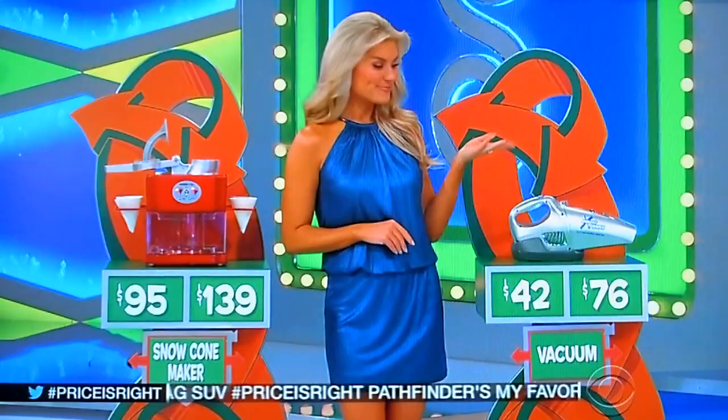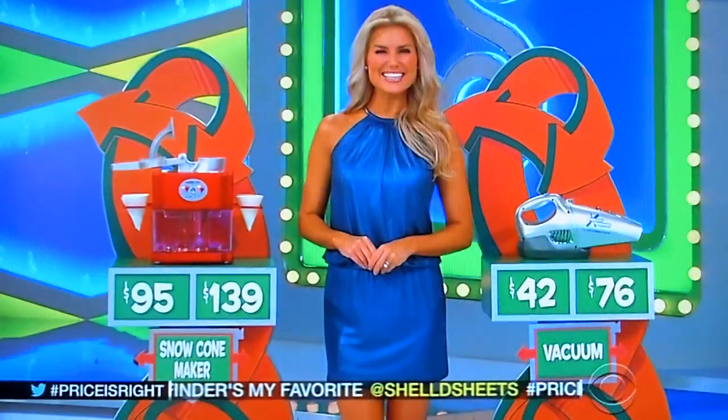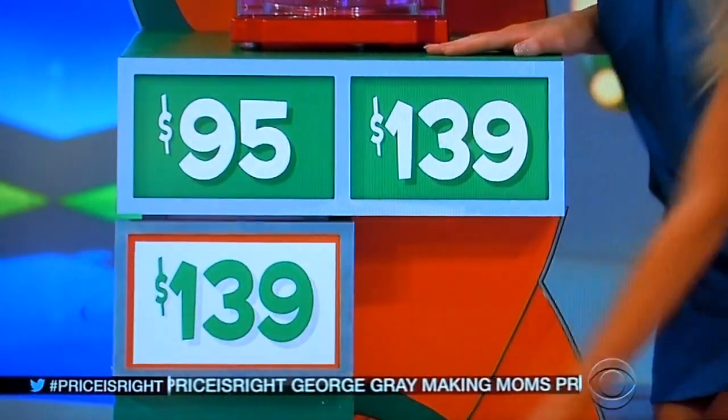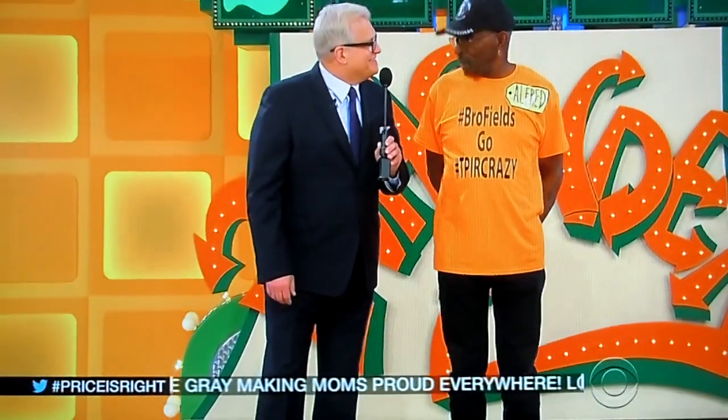Snow cone maker or the vacuum? Maybe a snow cone. Snow cone maker — 95 or 139? 95. Gotta be 95. Gotta be 95. These are way more expensive than we think they are.